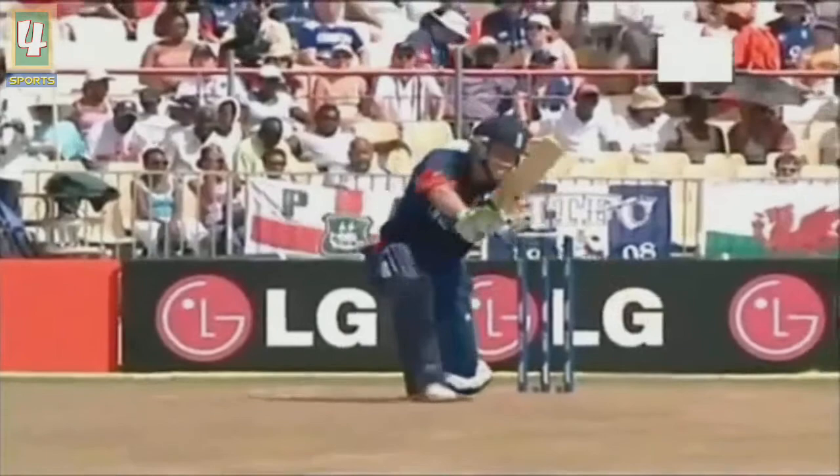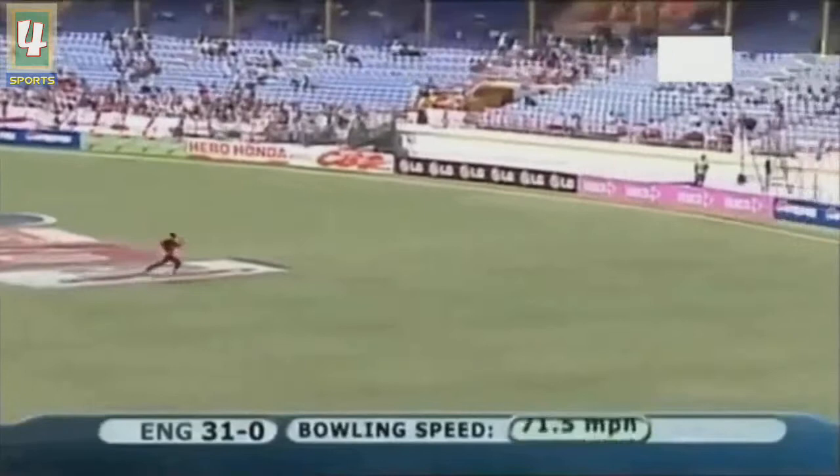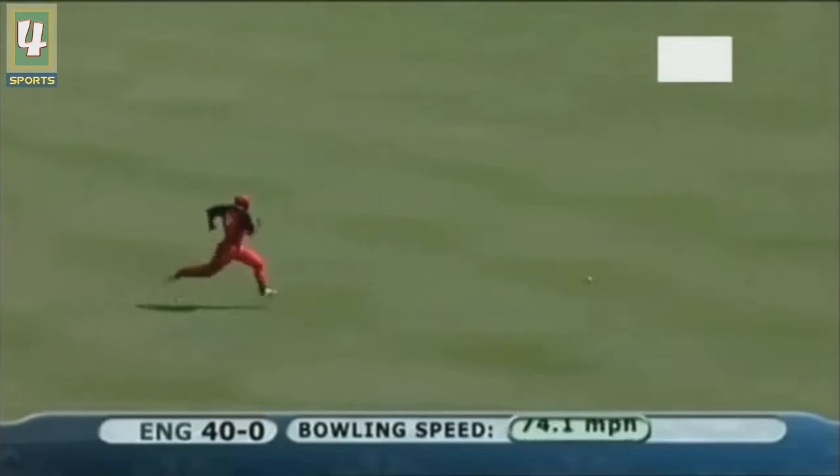Anything that is reasonably well timed and in the inner range should go for four. That's better from Vaughan - more confident, more assertive. Just a little skip. Lovely shot, really nice stroke from Vaughan - full face of the blade, nicely played. Just a push drive really, no great follow through from Joyce but the timing was nice.